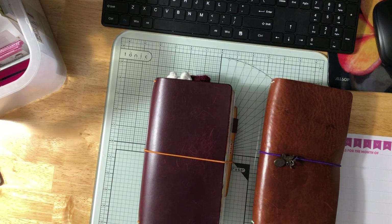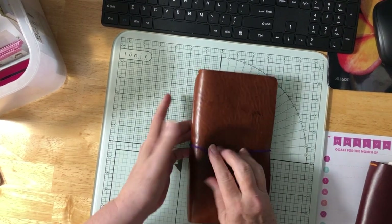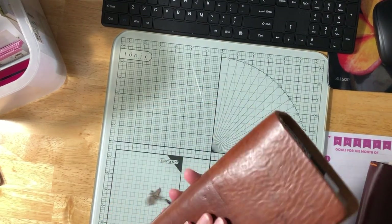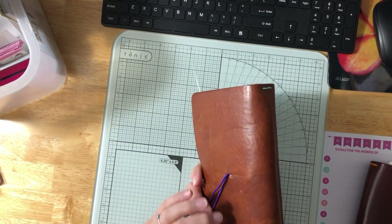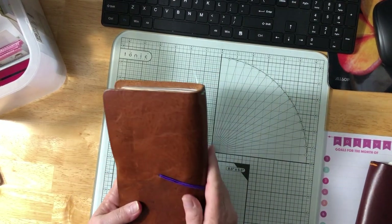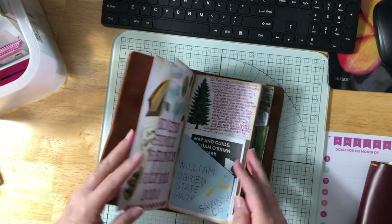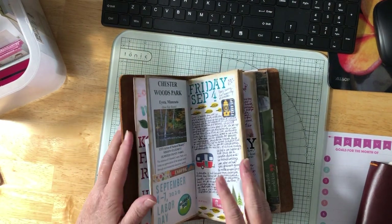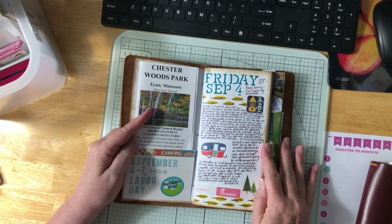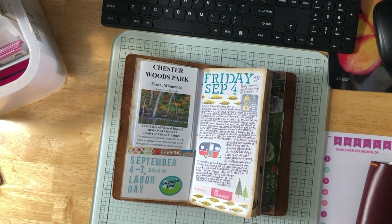My camping traveler's notebook — since we camped this weekend for Labor Day — this is my second traveler's notebook that I ever bought. It's a Foxy Fix, really soft, I love it. It's stained, marked up, and it's just perfect for my camping one. Not many camping trips this year. This is actually number three, and we went where we always go: south of Rochester to Chester Woods Park. We always go there for Labor Day.